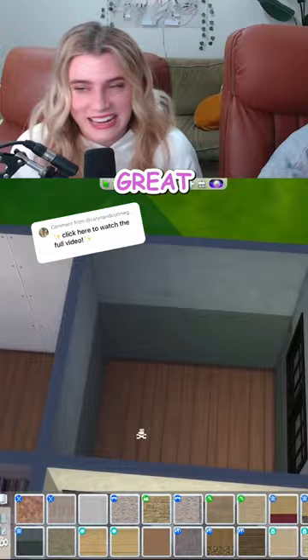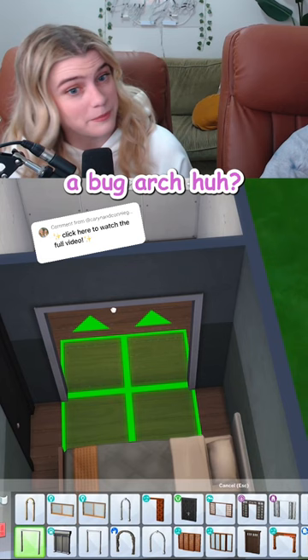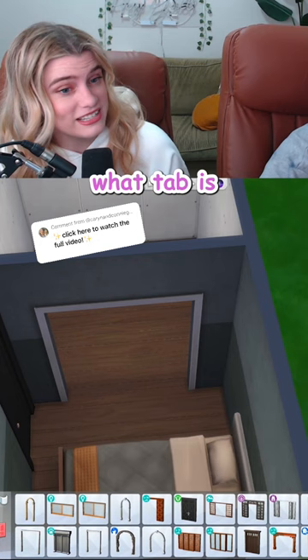Instead of a door here, what if we put in a big arch? A big arch, huh? Oh, that sounds cute. What tab is big arch under? Maybe insects.